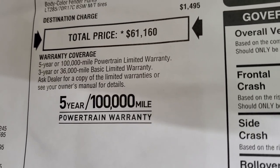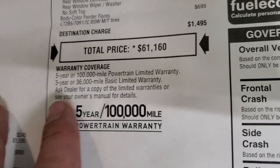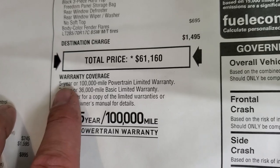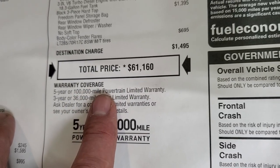Three-year, 36,000-mile bumper-to-bumper warranty. The other thing you get with the diesel over the gas is the 5-year, 100,000-mile powertrain warranty. If this were a gas motor, you'd only get 5-year, 60,000-mile powertrain. So you're getting an extra 40,000 miles of powertrain limited warranty.